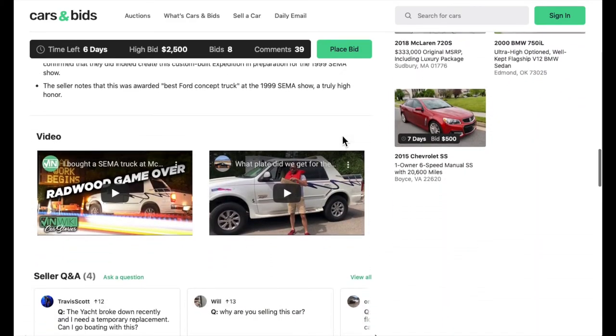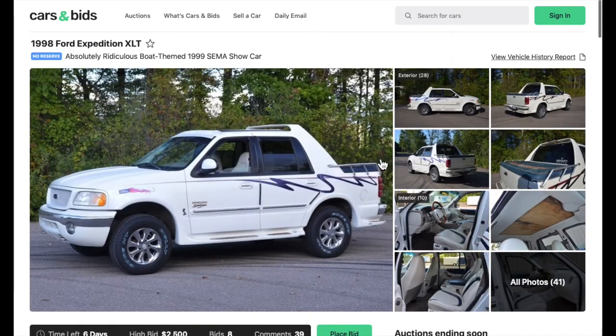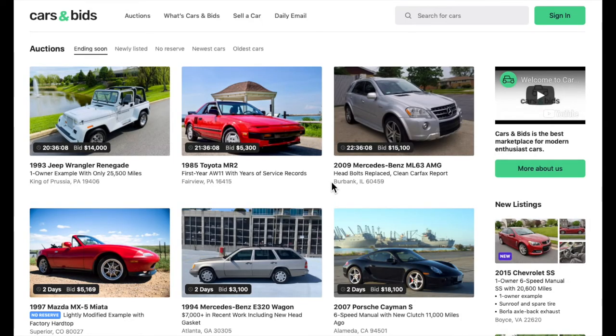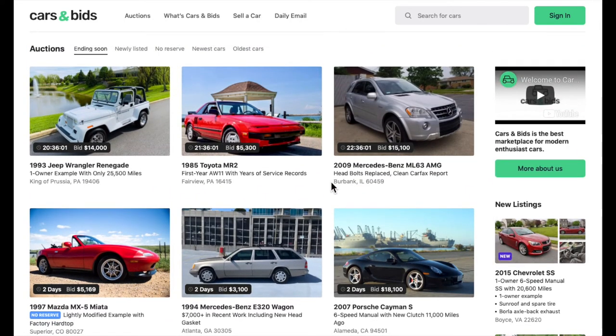While you're at it, do me a favor — hit that subscription button and ring the bell so you get notified of my future uploads. Definitely go check out CarsAndBids.com. I'm going to start featuring regular videos of cool cars not just on CarsAndBids.com but across the internet. Until then, thanks!